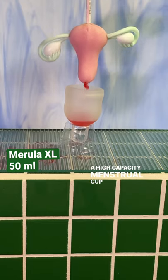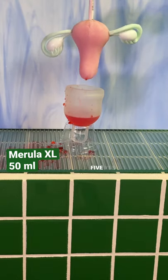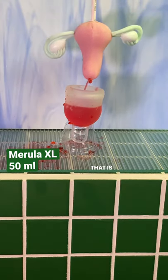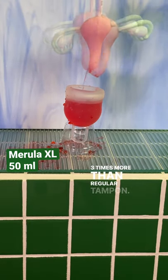A high-capacity menstrual cup like this Marula XL can hold 5 — yes, 5 full syringes, which is 50 milliliters. That is 3.3 times more than a regular tampon.